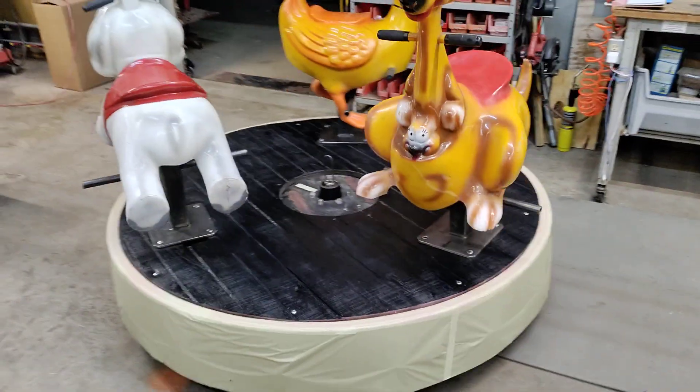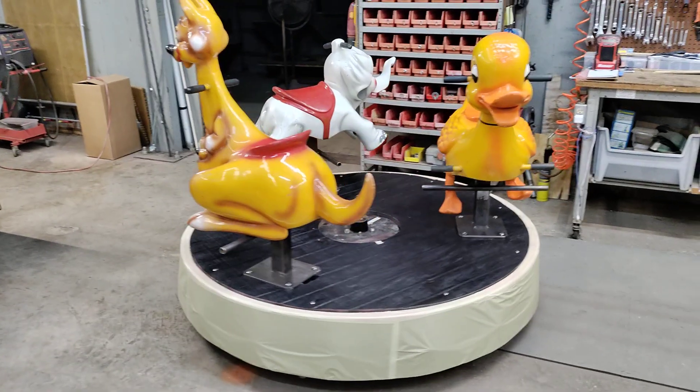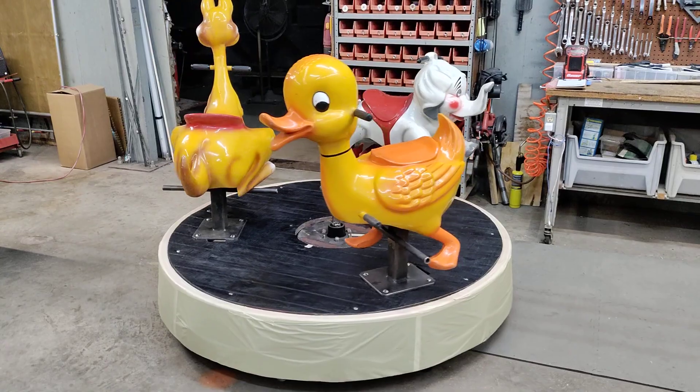I thought it'd be better to take a video for you so you could see what it looks like while it's turning, instead of just pictures. So anyway, I'll get this to you — bye.